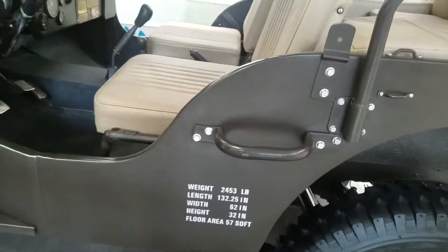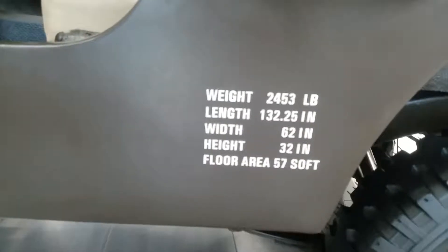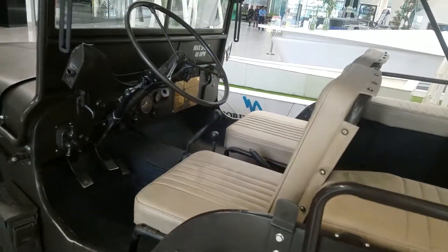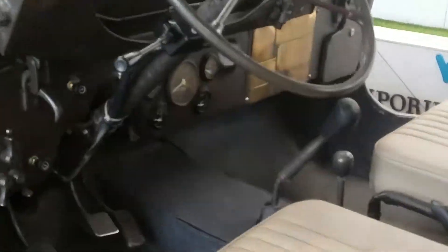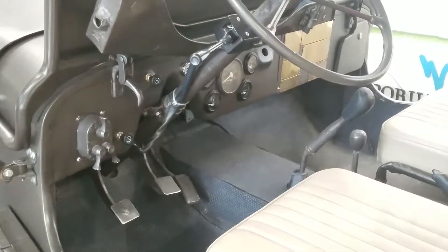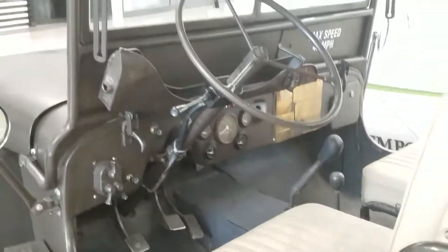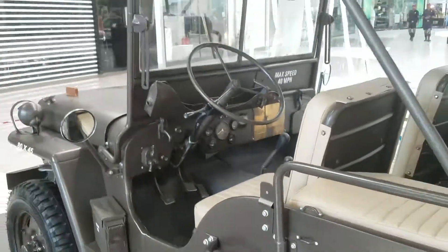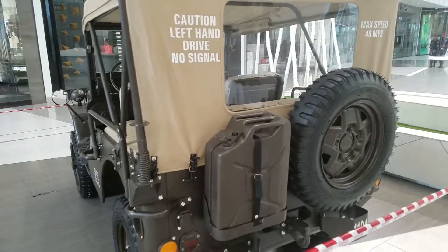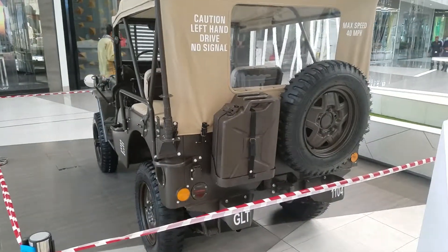You can see the specs over there — you can check the interior as well. On the interior, it's a left hand drive, with full fuel consumption details as well.